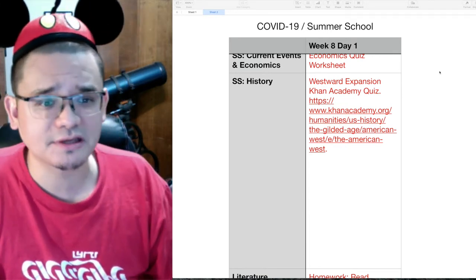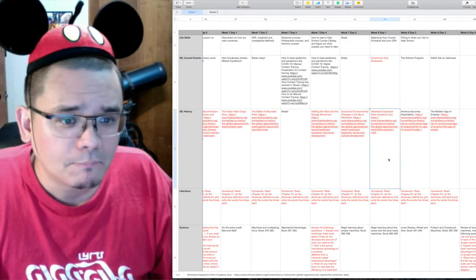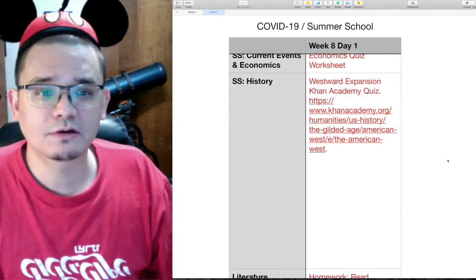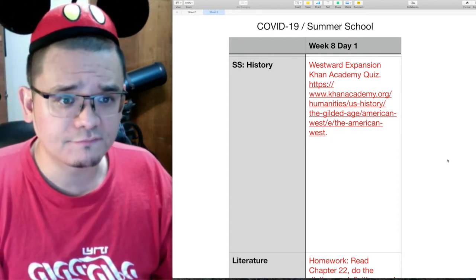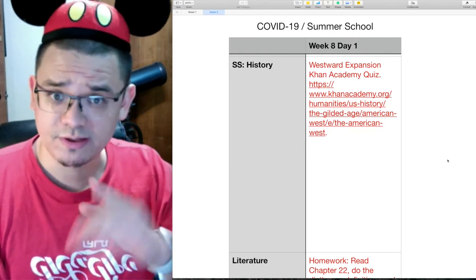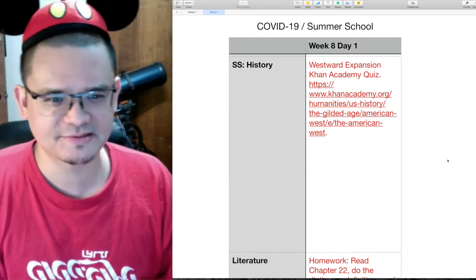In history, we are taking the Westward Expansion Khan Academy quiz — we didn't take the quiz yet, so today we are taking it. This is the end of the Khan Academy portion on the Gilded Age, so as of today we are done with the Gilded Age.